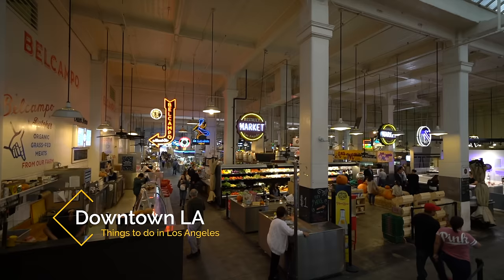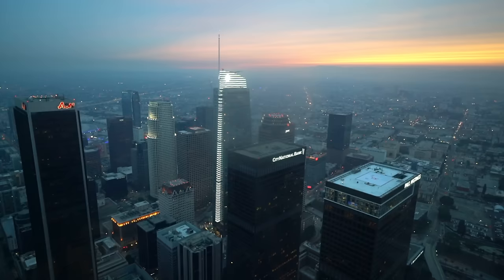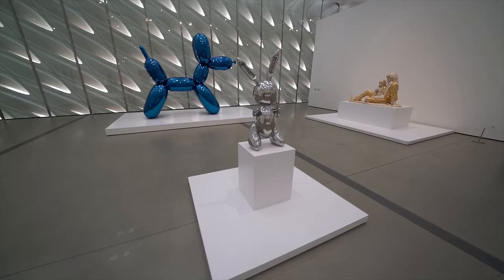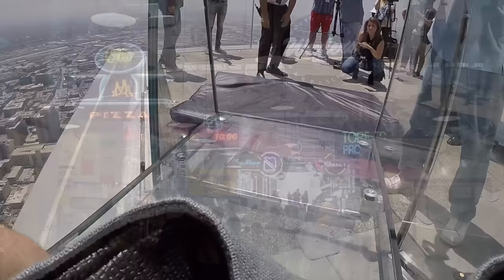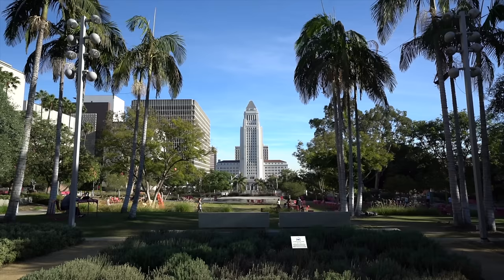My first recommendation is downtown LA. Downtown LA often gets a bad rap and while it does have its share of problems, there are still a lot of great places to explore there. My favorites are the Broad Museum for its modern art, Sky Space for its glass slide and awesome views, and Grand Central Market for all of its fun restaurants. I made an entire video on downtown LA that you can see in the comments if you're interested in learning more.